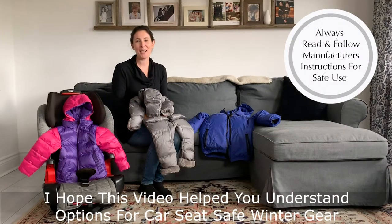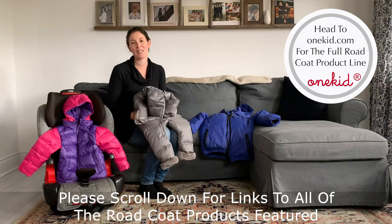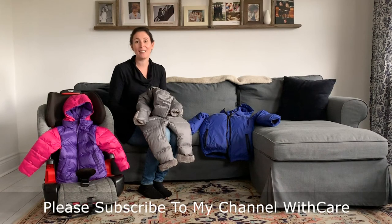I hope today's video has helped you understand what your options are for keeping your kiddos safe in their car seats this winter. Please make sure you scroll down to get the links to all the amazing Road Coat products featured in today's video and to leave any questions. Plus make sure you subscribe to my channel so you can stay up to date on all of my new content. Thanks and have a great day!